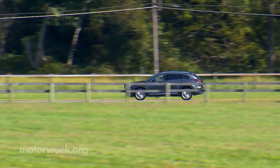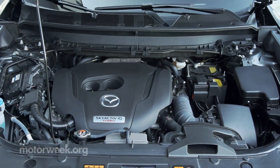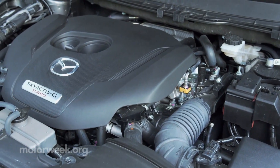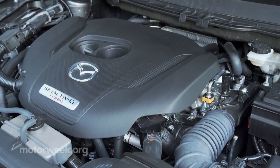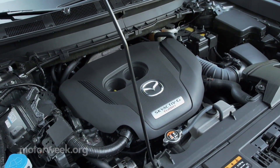Unchanged is the CX-9's single powertrain, a 2.5-liter turbo four-cylinder. It rates 250 horsepower and 320 pound-feet of torque on premium gas, 227 horsepower and 310 pound-feet on regular grade.